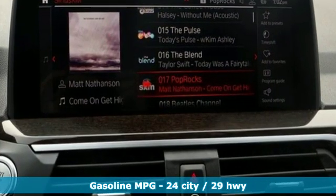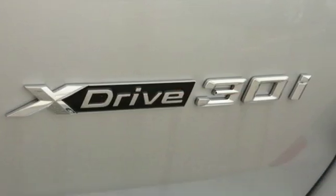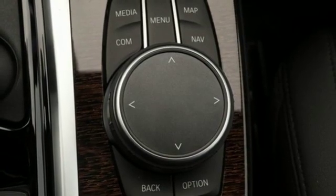Features include external memory control, power heated mirrors, dual zone climate control, configurable instrument gauges, doors and push button start proximity key.